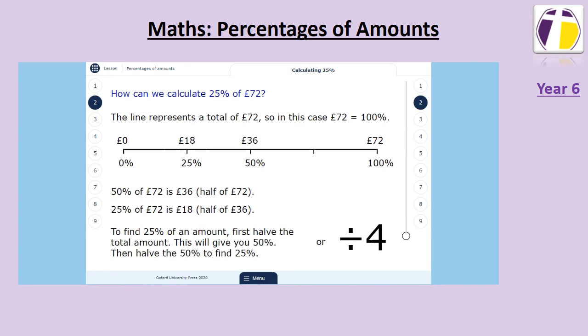To find twenty-five percent of an amount, you can either halve the total amount and halve it again, or you can divide by four.